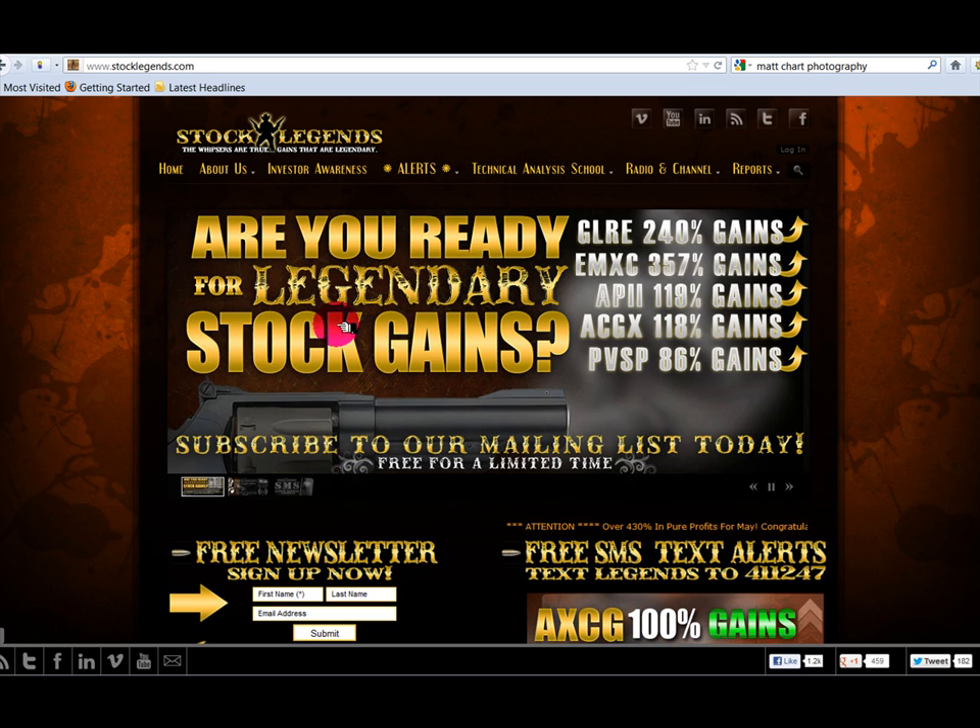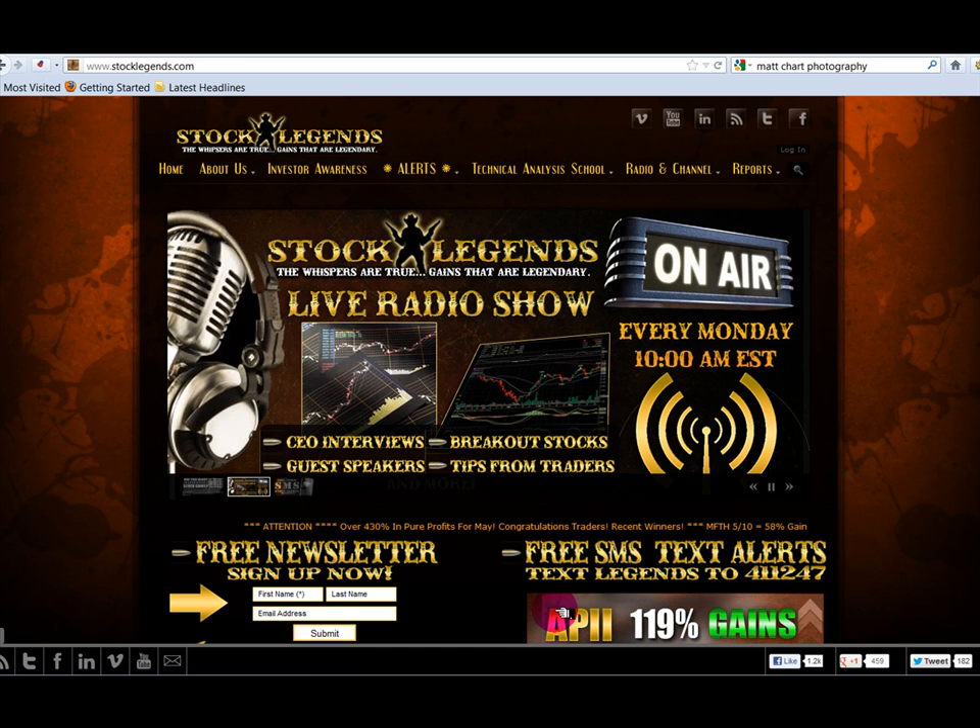Also, enter your name and email address and be sure to sign up for our emails. You can also text LEGENDS to 411247 to get all of our alerts to your mobile device.